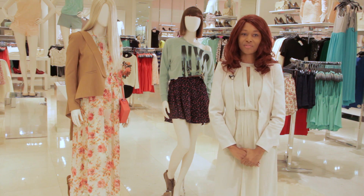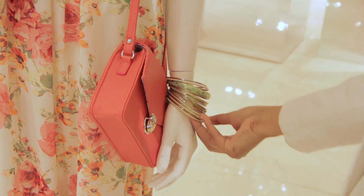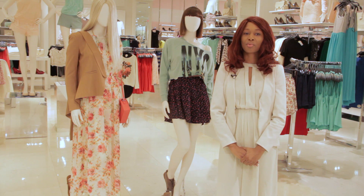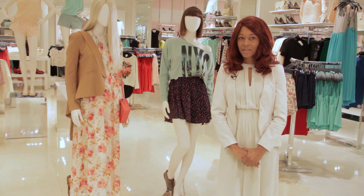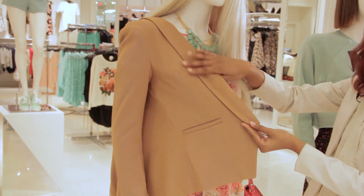Take a maxi dress, for example. In the daytime, you can accessorize it with bangles and a solid color clutch, leaving the floral print as your statement. For the evening, add a blazer or a leather jacket for a chic nighttime ensemble.